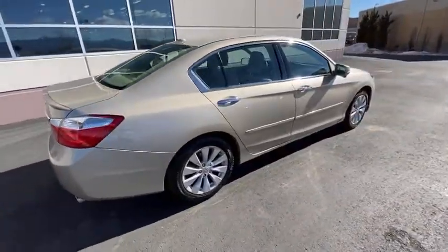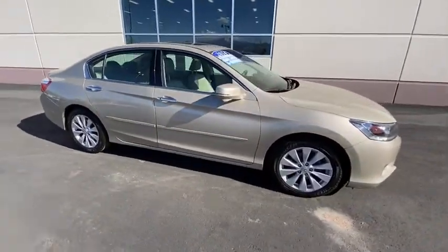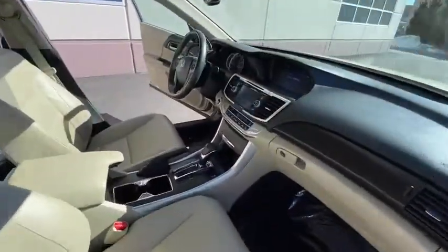Premium wheels, traction control, power passenger seat, dual airbags, moonroof, Bluetooth, leather-wrapped steering wheel, power steering, alloy wheels, four-wheel disc brakes.